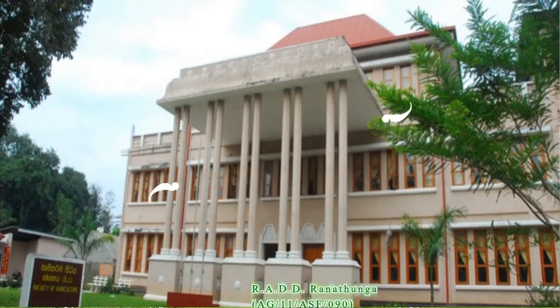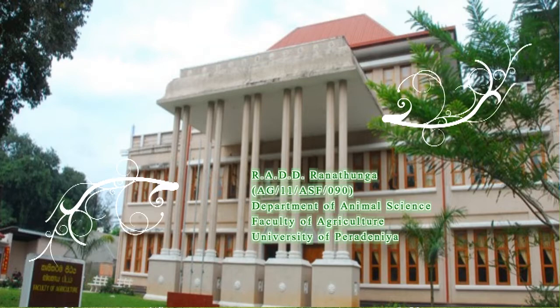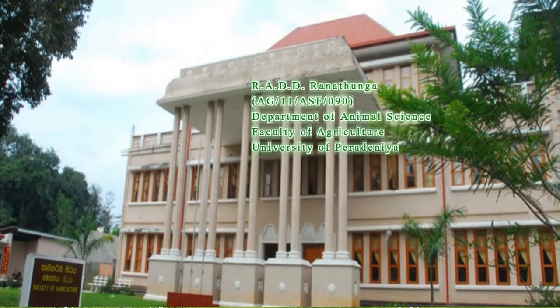Welcome. I am Dimati Rantunga from the Department of Animal Science, Faculty of Agriculture, University of Vela Delhi.